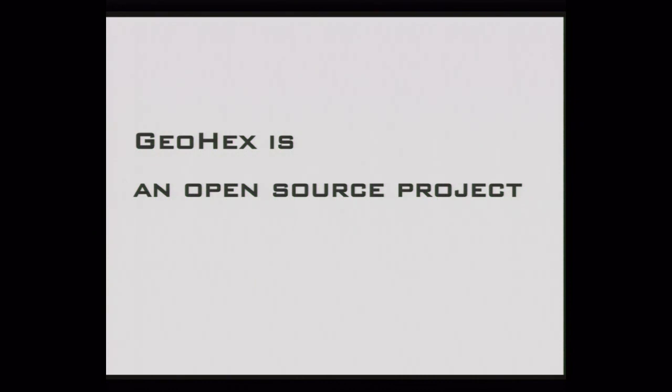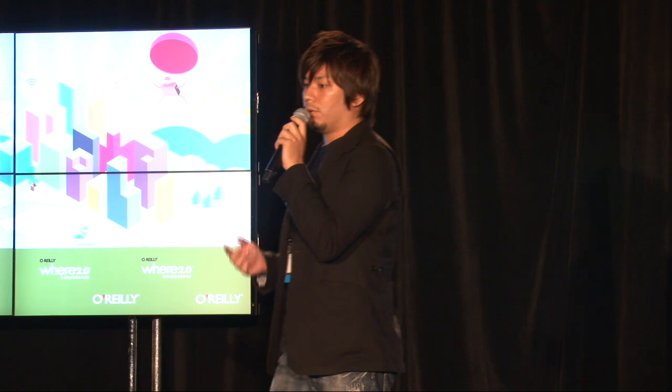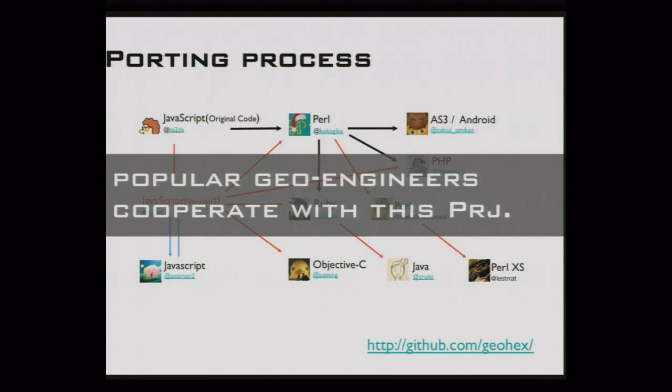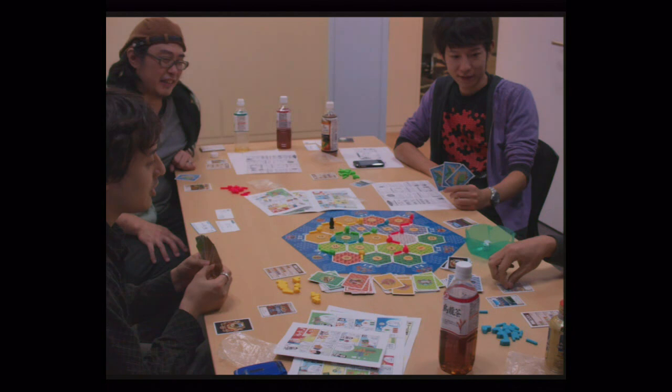GeoHex is an open source mapping project from Tokyo, Japan, licensed under a Creative Commons license, so you can use GeoHex for business or professional use. It started as a private science project of mine, and recently some famous Japanese geo engineers have been helping me by porting the library to many languages: Ruby, PHP, Objective-C, and OpenLayers, etc.